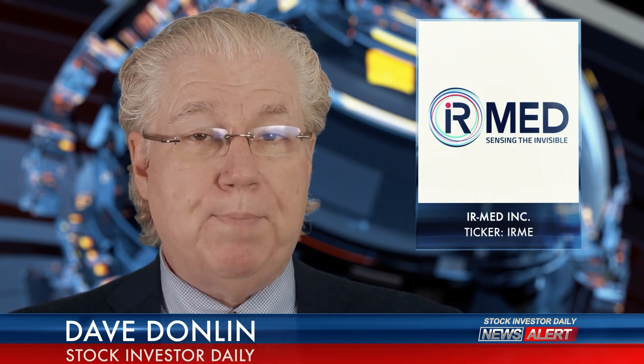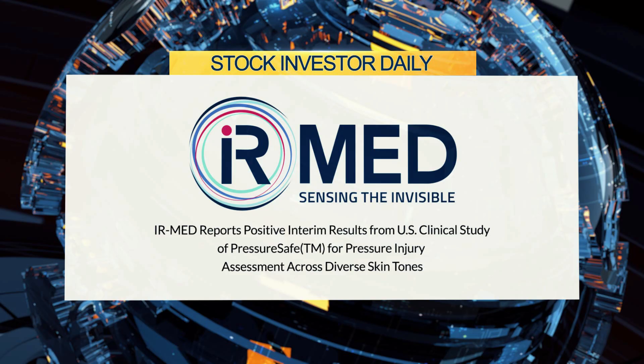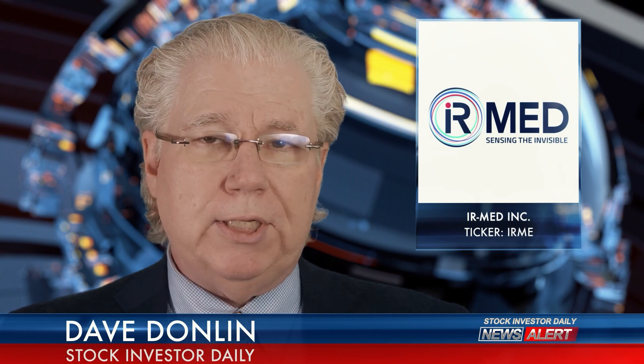To further highlight the impact of this research, Dr. Potter has been invited to provide a podium presentation at the largest annual gathering of nursing professionals in the U.S., to be held on October 7, 2025, in Atlanta, Georgia, where she will showcase PressureSafe's role in addressing disparities in pressure injury assessment.